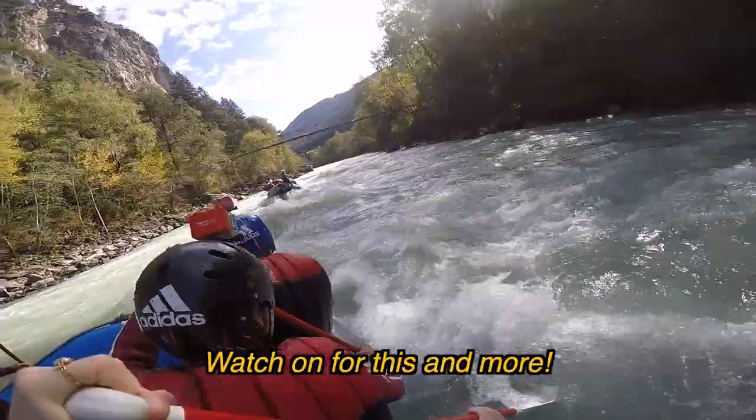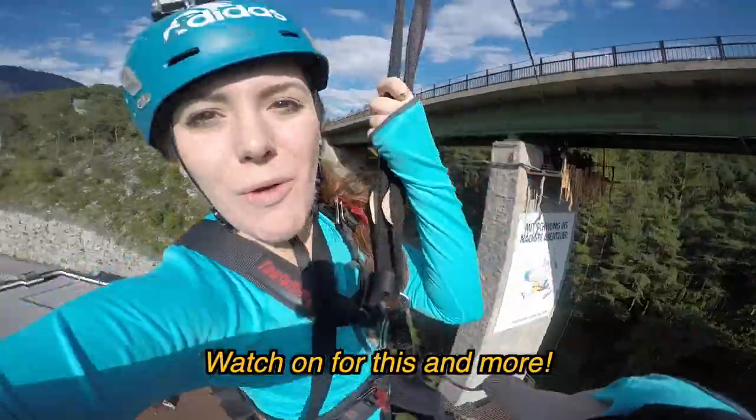But before we head out I wanted to show you my room. Let's pause here for a second, because I'm actually not in Austria — I'm still in London and I am not yet traveling internationally. So I figured I would resurrect some old footage from trips I took in the past, and this particular trip took place back in 2017.